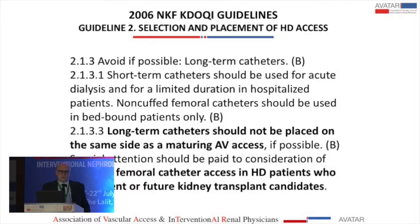As you probably know, Dr. Lok, who is part of the faculty here, is the chief and coordinator of the new guidelines that will come out in 2017. So maybe this will change, but so far the point is that long-term catheters should not be placed at the same time as maturing AV access.